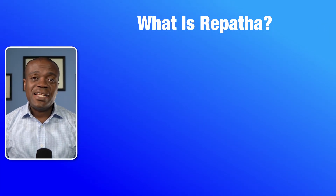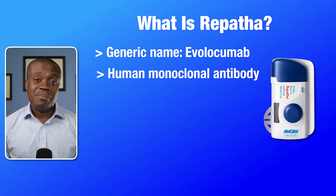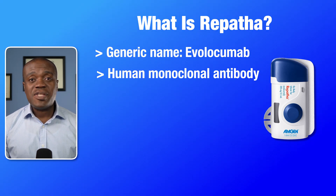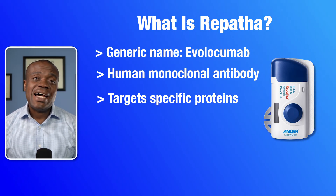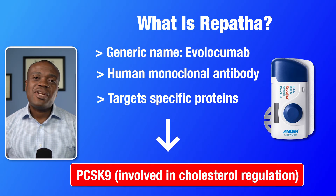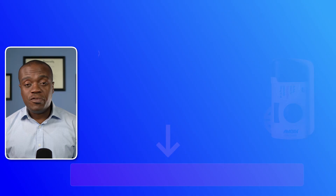Repatha is scientifically known as Evolocumab, which is a human monoclonal antibody medication. Monoclonal antibodies are lab-produced molecules engineered to target specific proteins in the body. In the case of Repatha, it targets a protein called PCSK9. I'll touch on how it works shortly, but let's first talk about its approved uses.